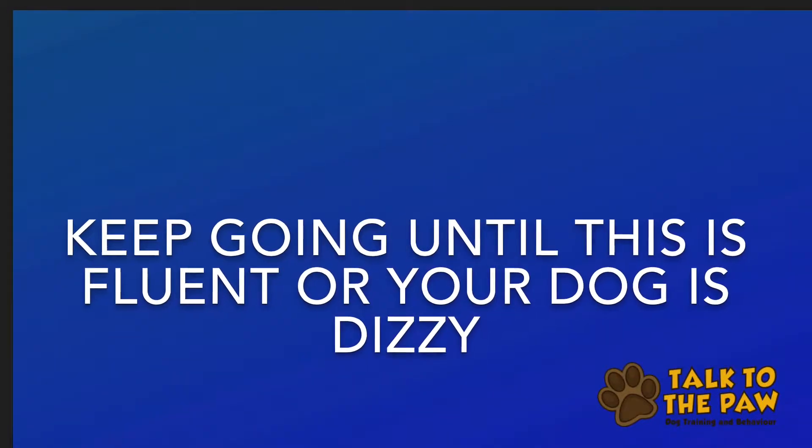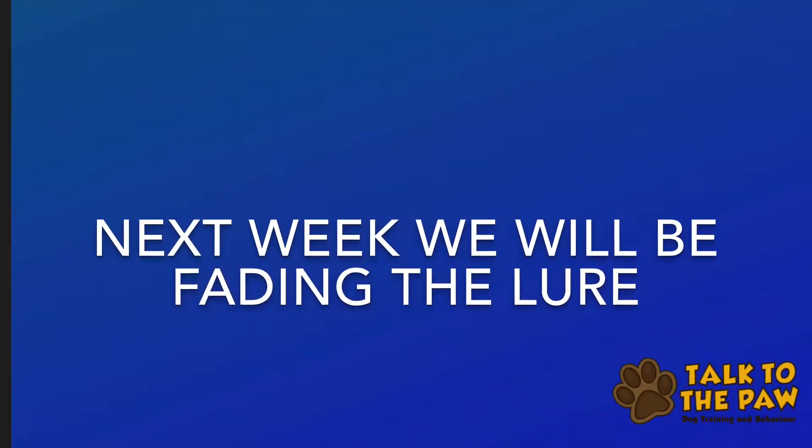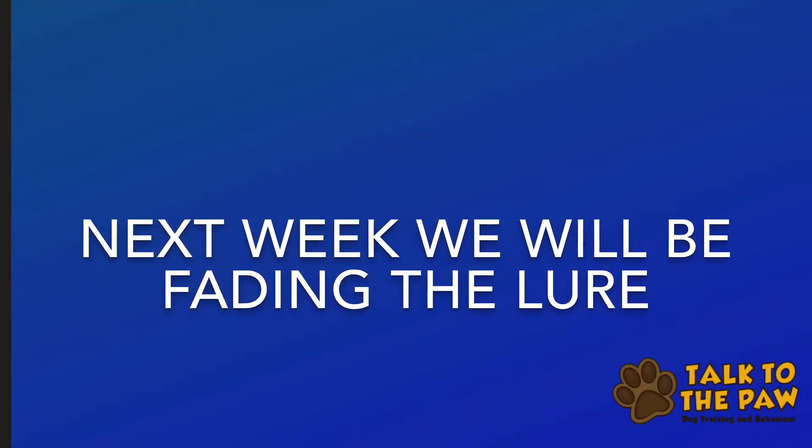Keep going with this until it is fluent or your dog is dizzy. Next week we'll be fading the food lure, so have fun practising this and let us know how you get on.